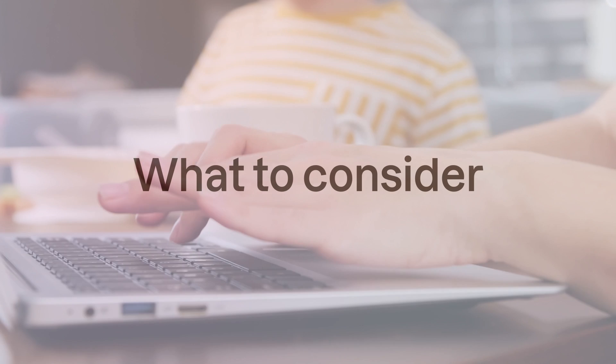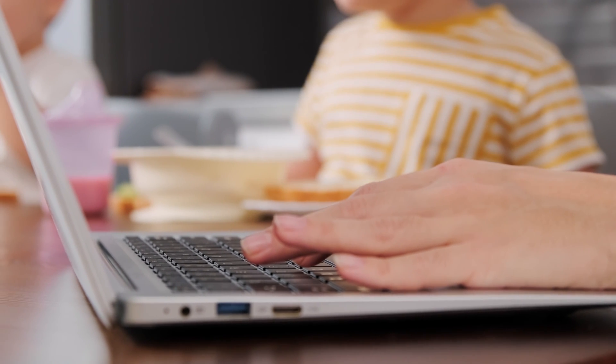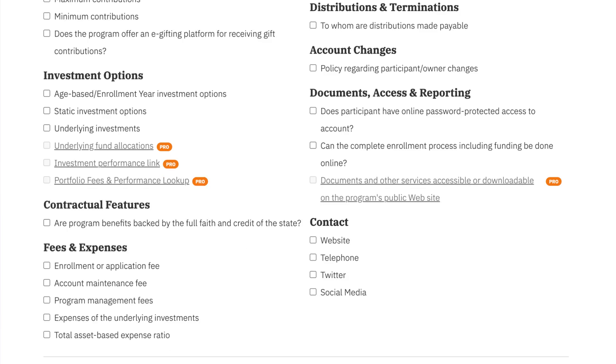What to consider? Some states may not treat these rollovers as qualified expenses for state tax purposes. Check your state status using our 529 comparison tool and consult a tax advisor for personalized advice.